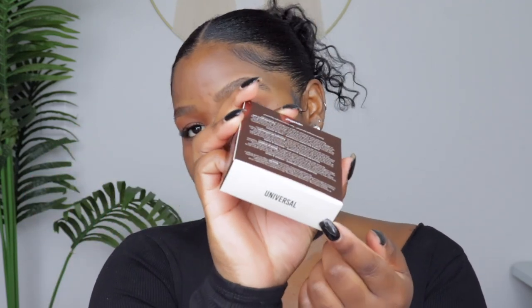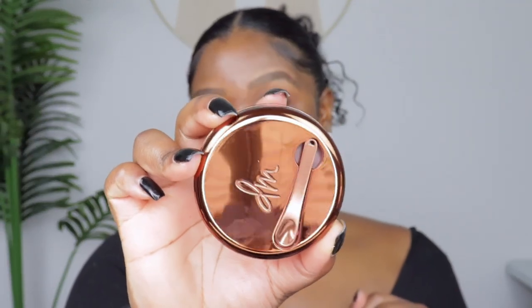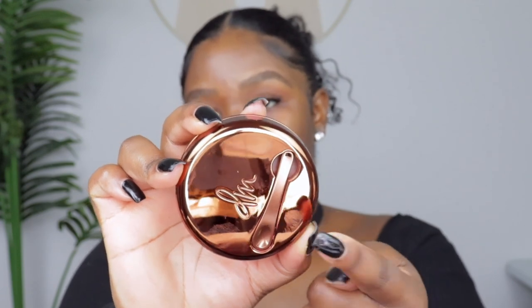Now the face should be ready for primer. I have the Danessa Myricks Yummy Skin Blur and Balm Powder for the face and eyes — I got it in the shade Universal. Everybody and their mom raves about this, especially if you have oily skin. People were like, 'Chichi, you have to get this!' So I trust y'all. When I swatched it in my haul, it feels really balmy, which kind of scares me because I'm oily. But it looks stunning and it comes with a spatula.